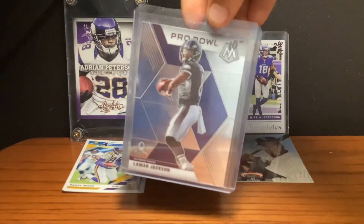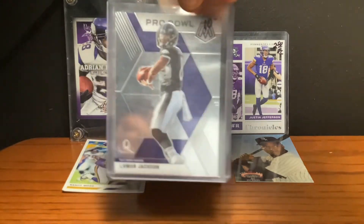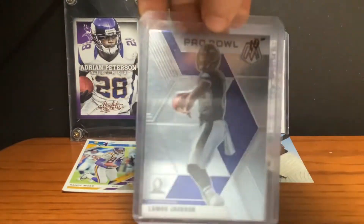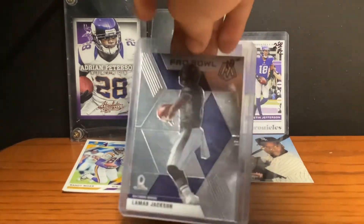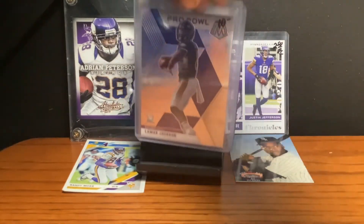At the number 5 spot, we have this Lamar Jackson Pro Ball Mosaic card, and it's about 10 bucks. It's 2020, and I really like the design on this, it's super cool. I like how the mosaic designs are — this is just probably one of my favorite cards, it's super cool.